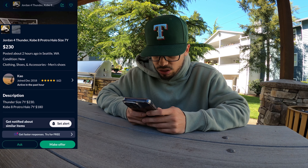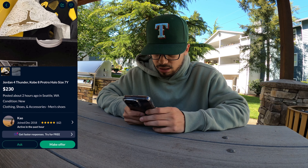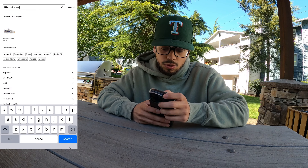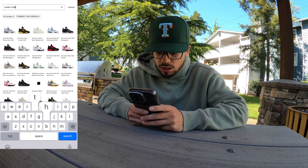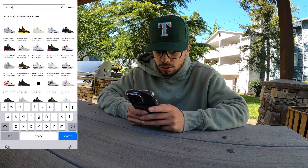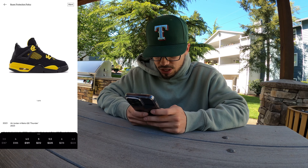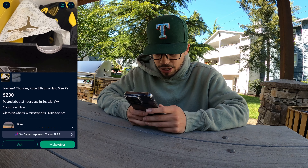He also has a size 7 youth in a Kobe 8. Let's take a look at what that market's going for — Jordan 4 Thunder, GS size 7 youth is going for $240. So honestly, not terribly priced.